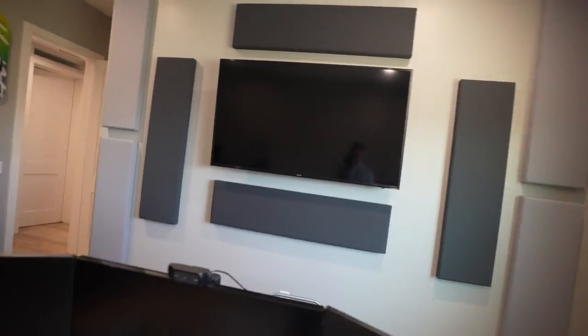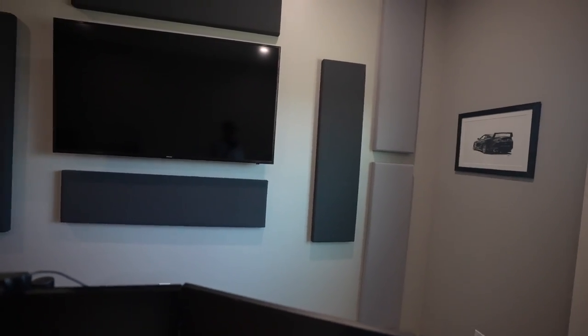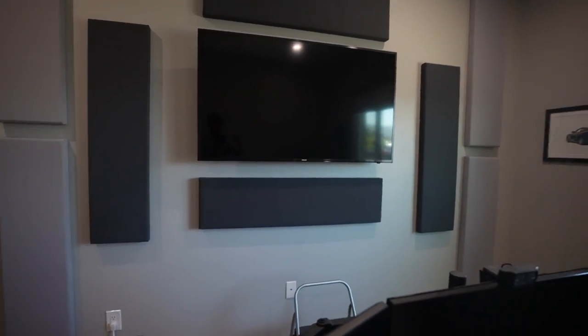It was a really cool mod and relatively cheap — all of this was less than $250. It's not nothing, but it looks really good, which is the cool thing. It's a really cool design element too.